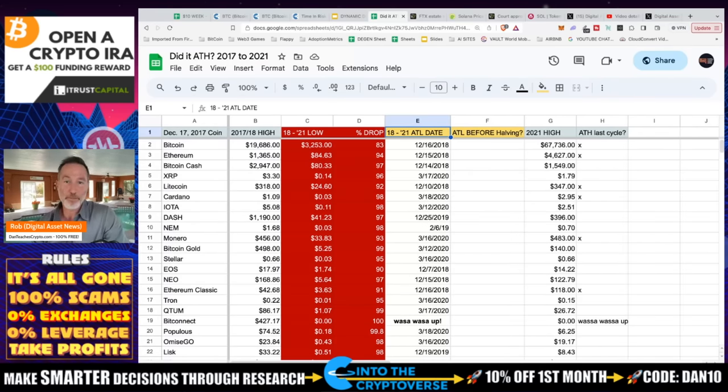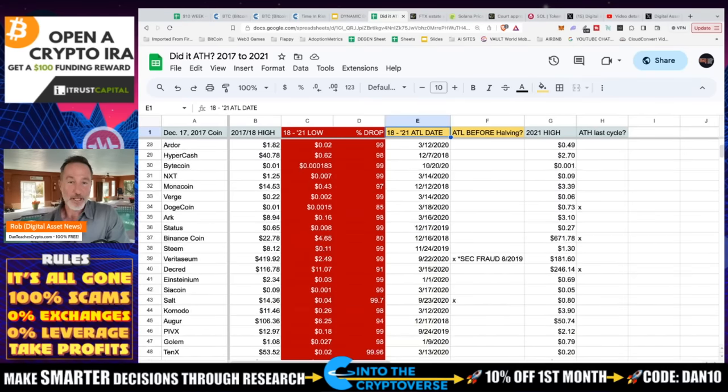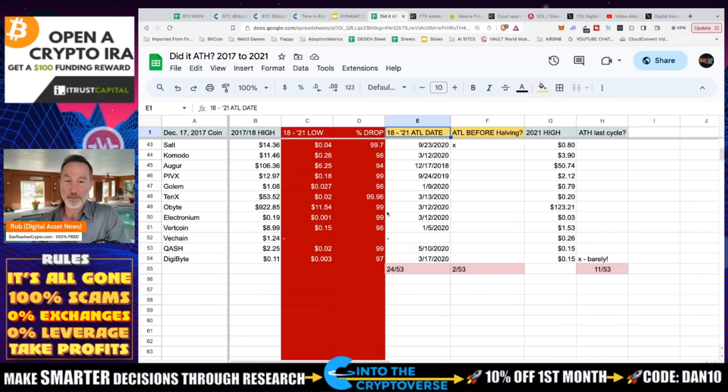Bitcoin is a proper example — Ethereum and Bitcoin Cash went from a 2017 all-time high to a 2018 all-time low, just one year. But what was also interesting is that 24 out of 53 hit their all-time low in March of 2020. What happened in March 2020? That's when we had COVID, which was a big catalyst for people to sell off. And looking at these numbers, a lot of these things weren't coming back.